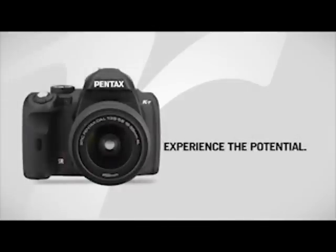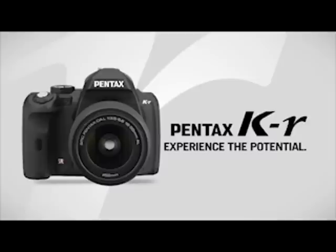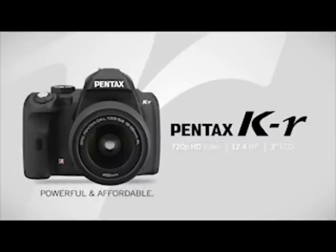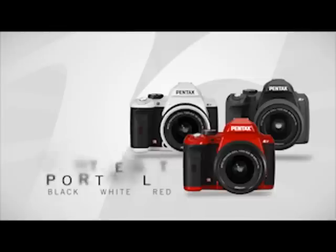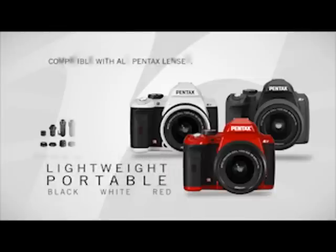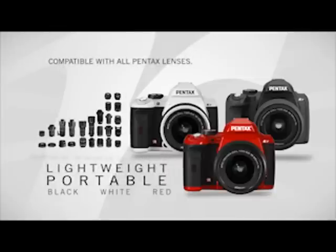Experience the potential of modern photography with the KR camera from Pentax, a compact digital SLR that's as powerful as it is affordable. Available in traditional black, classy white, and Pentax red, the stylish KR is lightweight, easily portable, and compatible with any Pentax lens ever made.